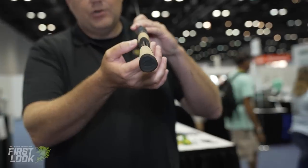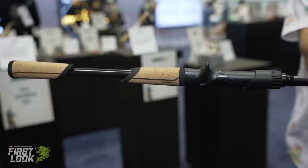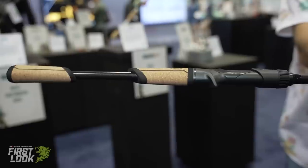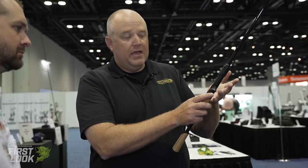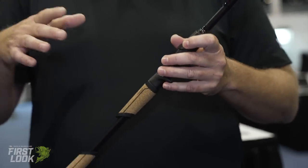They started looking at parts of a rod that really hadn't changed in a long time. Until now, cork has been turned on a lathe — lathes go in a circle — but our hand isn't round; it's actually triangular. These handles are actually triangular. What you get is a rod that's meant to fit in your hand. You're not force-feeding your hand on this rod. The big question is what about holding a baitcaster and dragging a jig — it fits right into the curvature of your hand.